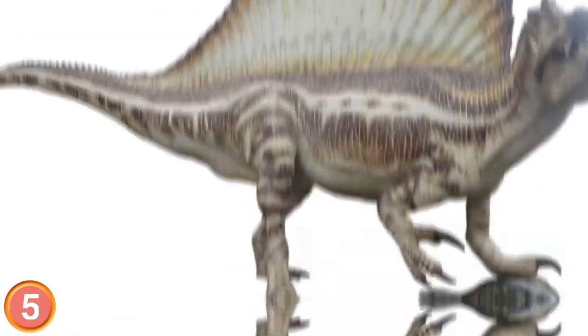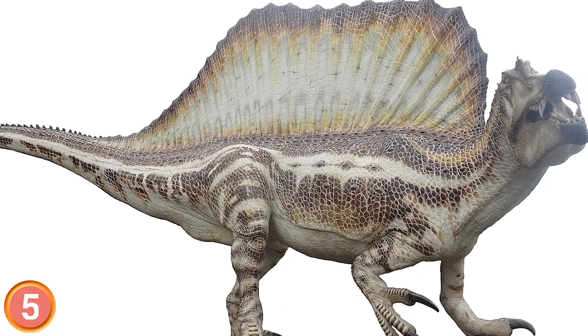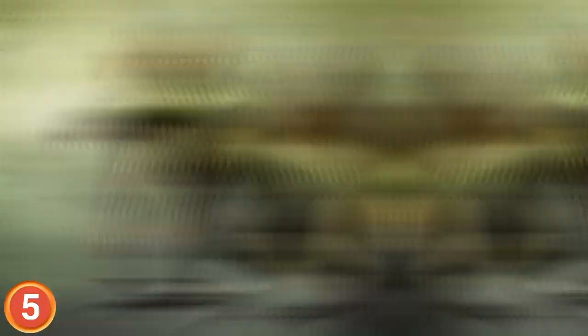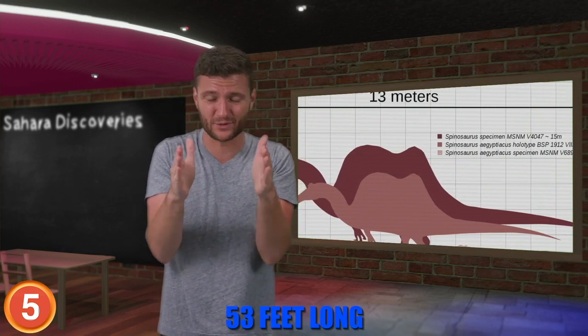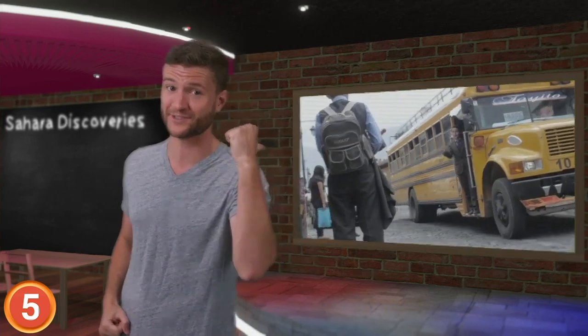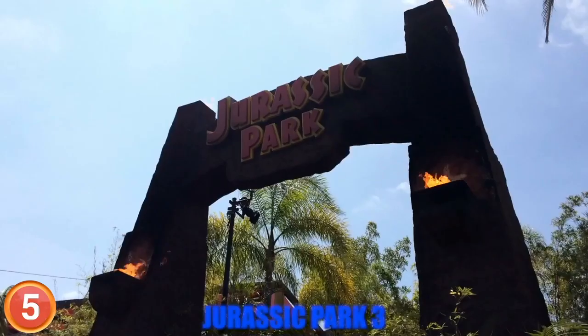Back in 2014, a giant fossil was unearthed in Morocco, and it gave scientists an unprecedented look at the Spinosaurus. 95 million years ago, this prodigious predator roamed the land and waters of what is now the Sahara. This behemoth stood 23 feet tall and measured 53 feet long, which is 5 feet longer than a school bus.